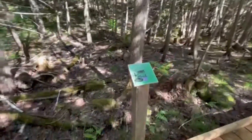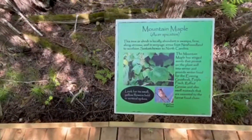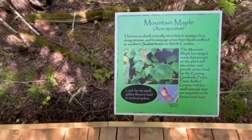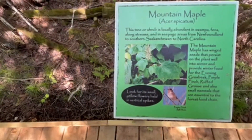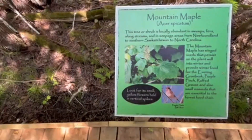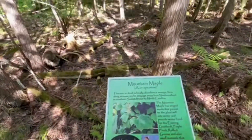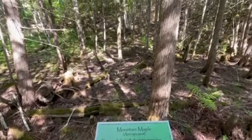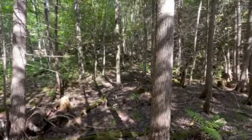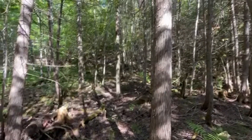Here's an example of one of our little information signs about the mountain maple. This tree or shrub is locally abundant in swamps, fens, along streams and in seepage areas from Newfoundland to southern Saskatchewan to North Carolina. The mountain maple has winged seeds that persist on the plant well into winter and provide winter food for the evening grosbeak, purple finch, ruffed grouse, and also small mammals that are essential to the forest food chain.